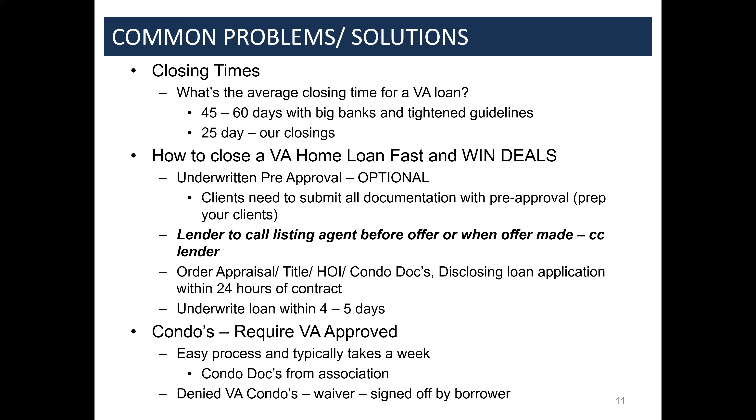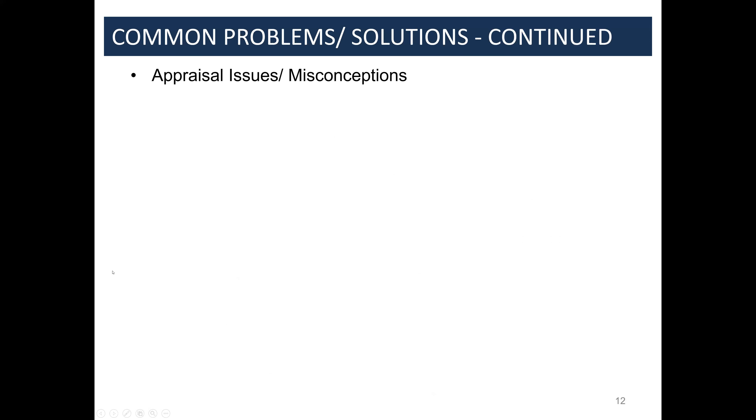With condo waivers, literally any condo can work — even if it's listed online as denied. We'll just request the waiver. The only thing that could come up is if the veteran doesn't agree with the restrictions, but so far we've had a 100% success rate. If you send over condo docs, rules, and bylaws, we'll review them and let you know exactly what the situation is so there are no surprises.